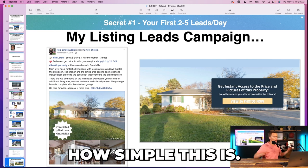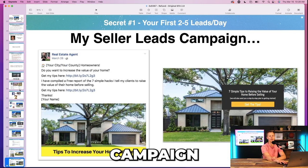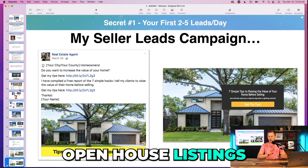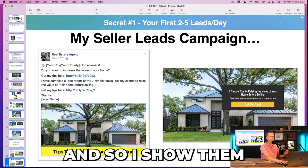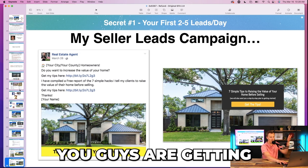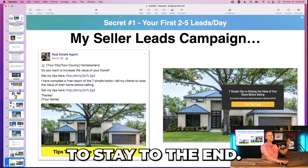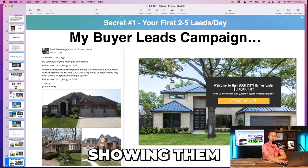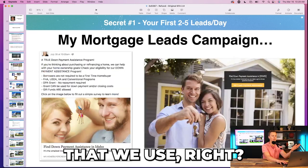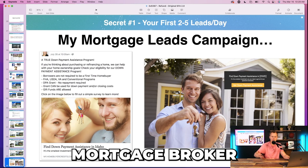I show them how simple this is: my listing leads campaign — copy and paste. My seller leads campaign. I know agents want buyer leads, seller leads, open house leads, all different types. I show them these templates, and remind them: 'If you stay to the end you're getting all of these templates.' It's a reminder to stay, and I let them screenshot the templates right there. Also: mortgage lead campaigns, investor lead campaigns.